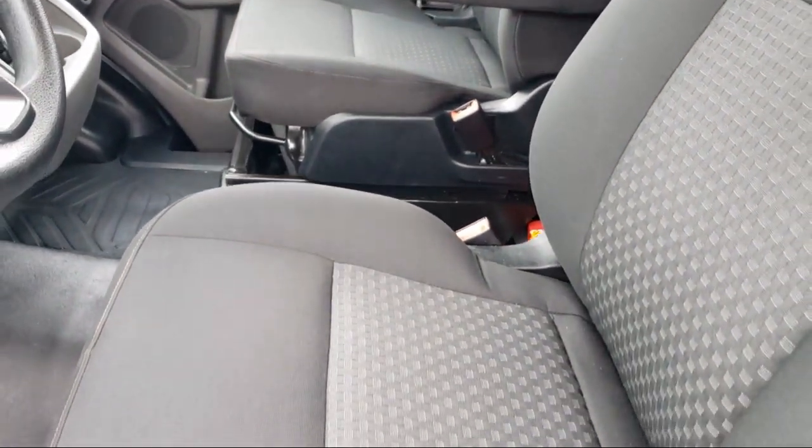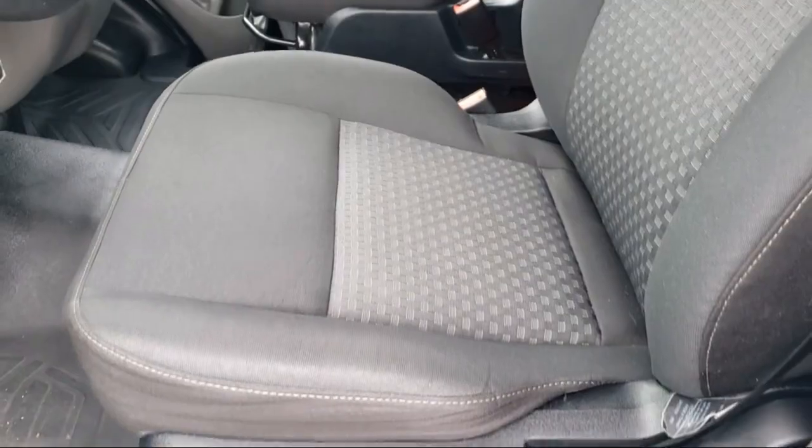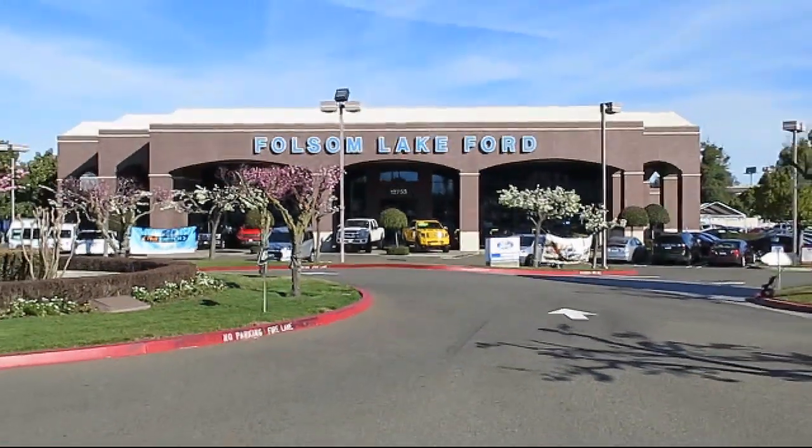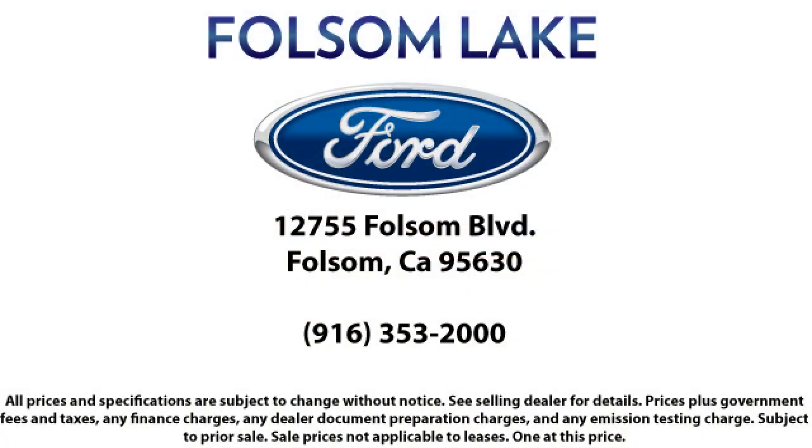We've got a great selection of certified pre-owned Ford vehicles. Come in today and let us show you what excellence in customer service looks like. We're located off Highway 50 at Folsom Boulevard under the flag.